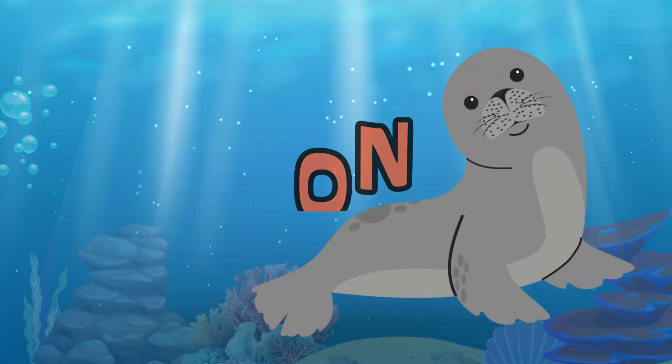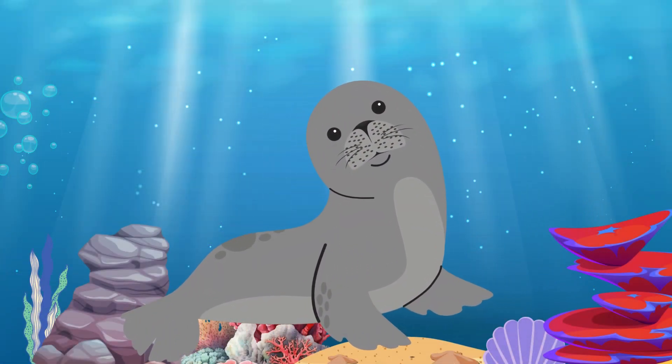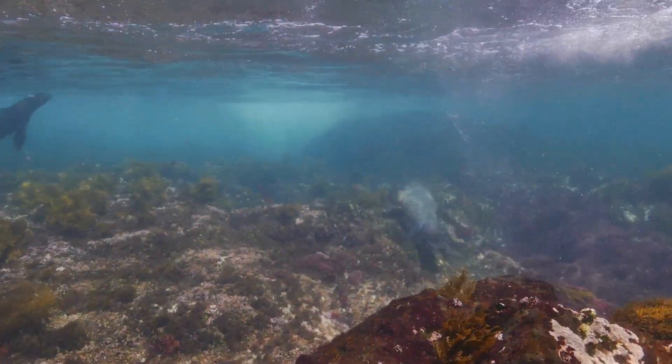Sea Lion. The sea lion is a playful swimmer and can often be seen balancing a ball on its nose.